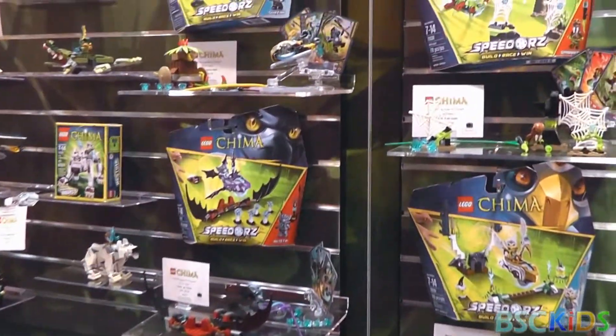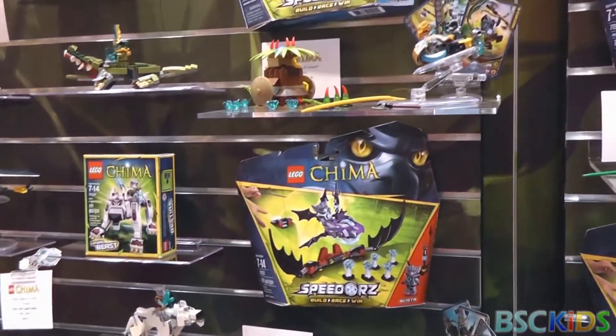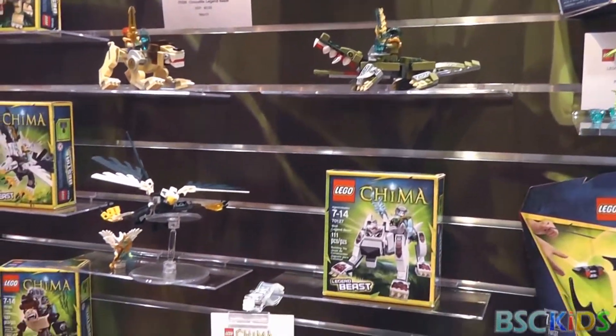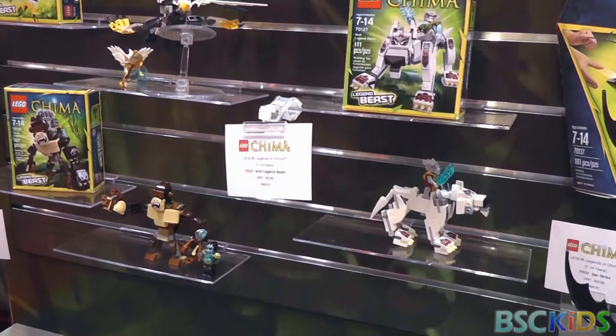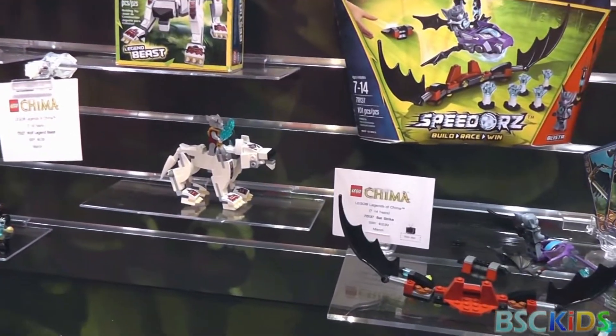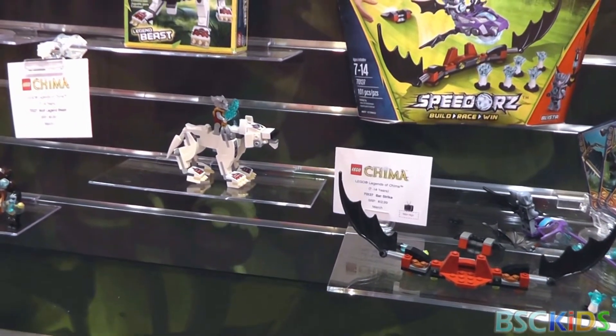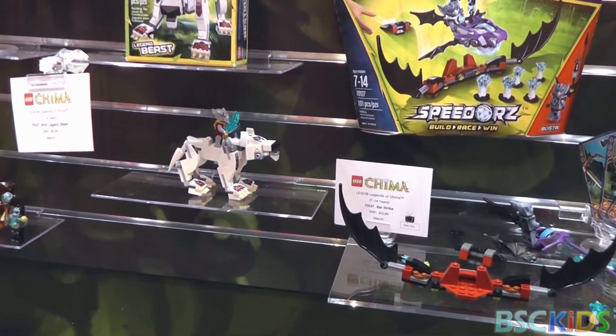Similar to the Microscale LEGO Star Wars sets, we have some great new sets for LEGO Chima based on that same idea — really creating a building experience that you can do in a short period of time, but at the same time you're creating something that is iconic and really relevant for the brand.